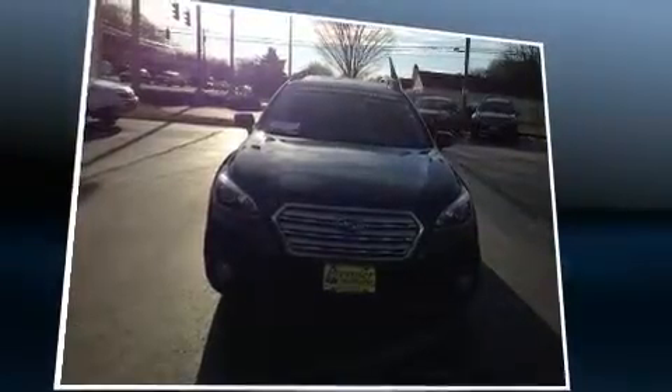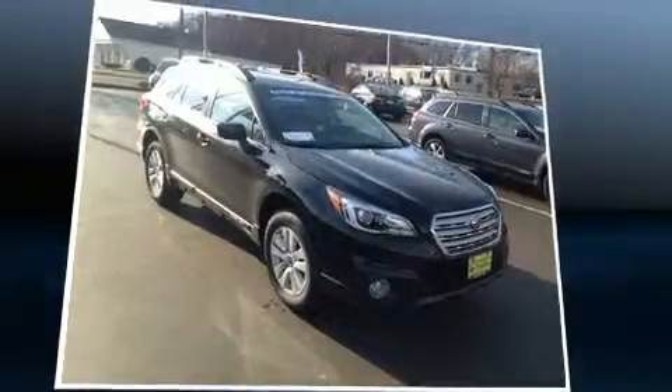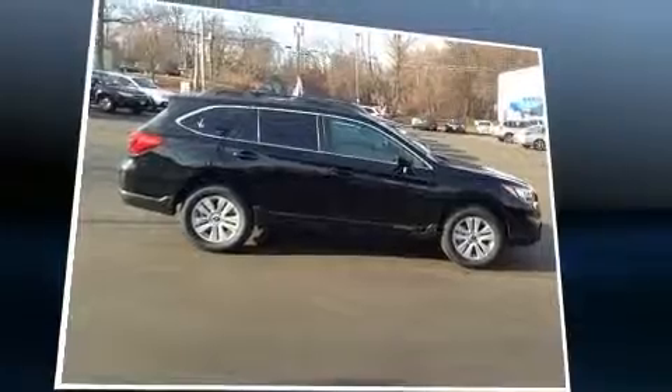All of the premium features expected of a Subaru are offered, including heated seats, front dual-zone air conditioning, power door mirrors and heated door mirrors, a roof rack, and a split folding rear seat.